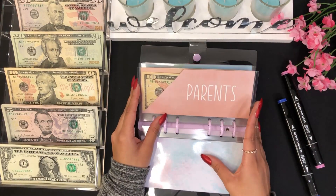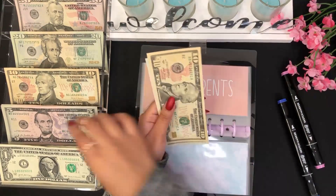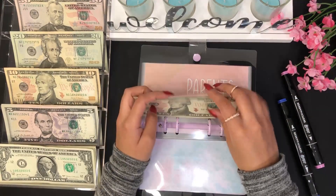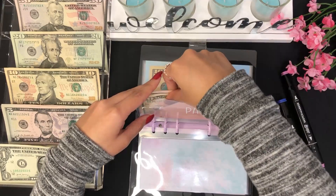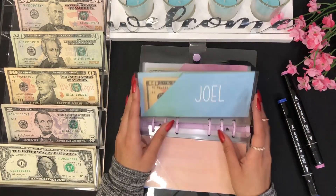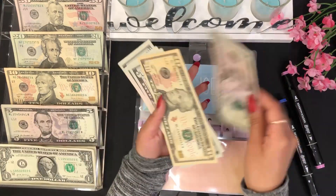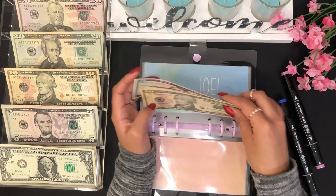My parents will be getting five dollars — so now they have $10, $15, $20. For Joel I will be adding five dollars as well — so now he has $10, $15, $20, $25, and $30.